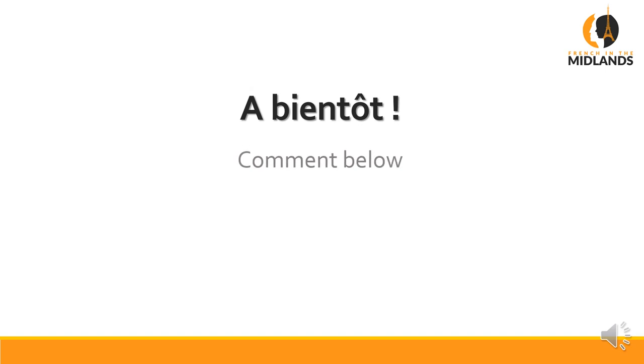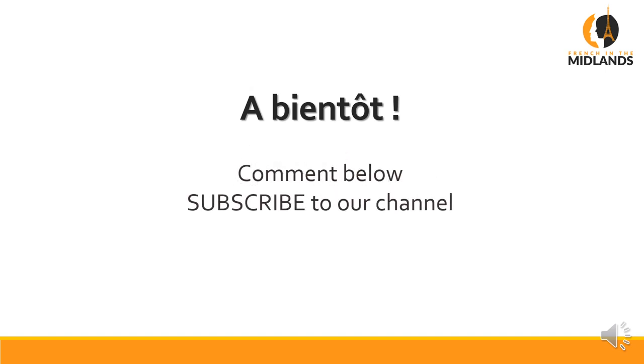And that's it for today's lesson. I hope you enjoyed it. Comment below if you have any questions. Subscribe to our channel for more videos like this one. And if you're after any mini-courses or French e-books, go to frenchinthemidlands.com. À bientôt.